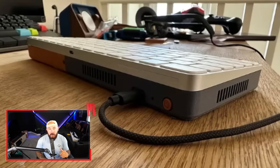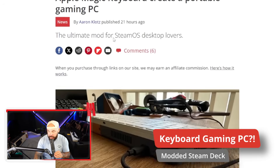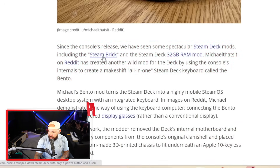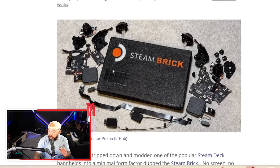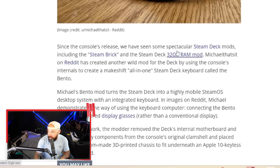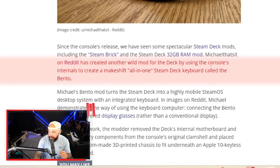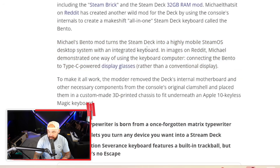Someone just turned an Apple Magic keyboard into a full-on gaming PC. Steam Deck internals were crammed inside an Apple Magic keyboard to create a portable gaming PC — and this is clean too. Since the Steam Deck's release, you've seen some mods, including the Steam Brick — just a stripped-down Steam Deck with only a power button and USB that hooks up to a TV. There was also a 32 gigabyte RAM mod. Steam plays pretty friendly with the modding community, and that's how you get stuff like this. A Reddit user created a makeshift all-in-one Steam Deck keyboard called the Bento, turning the Steam Deck into a highly mobile SteamOS desktop system with an integrated keyboard.